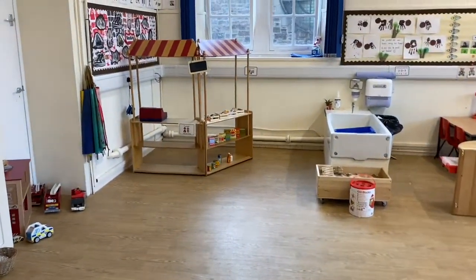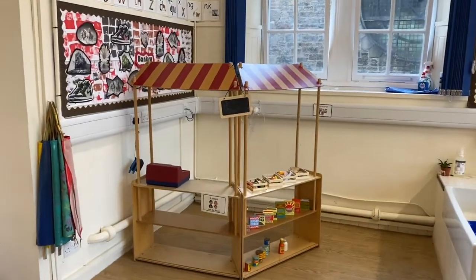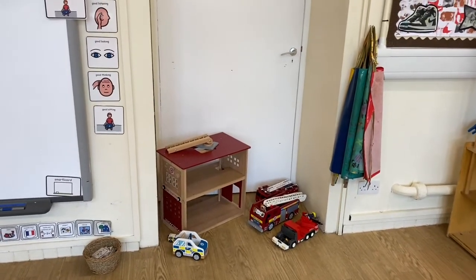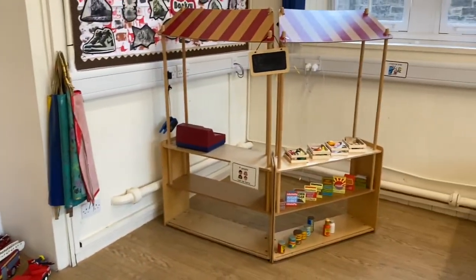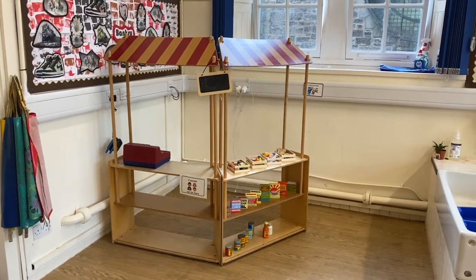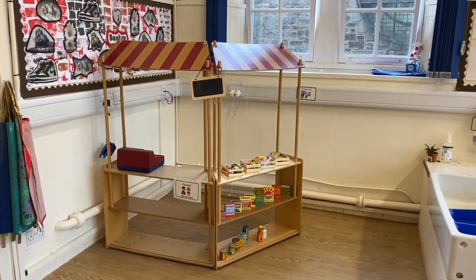We've created lots of areas for playing and we plan our play for the children based on observations. Our fire station has been a huge hit for learners and they enjoy creating lots of different stories about emergencies and how to save people. We've recently opened a shop, which has come through observations of children trying to sell items in class. We hope to give them the chance to have some open-ended play around the scenario of a shop.